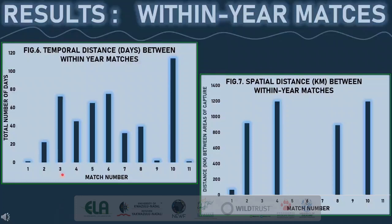Match numbers 3, 5 and 6 were all captured in St Lucia between July and August, assumed to be during their northward migration, and recaptured in St Lucia again in October, assumed to be during their southward migration. Individual 7 was captured in St Lucia in October and November the same year. Individual 9 was captured twice in St Lucia during July. Two within-year matches were made between South Africa and Mozambique, indicating a connection between the South African migration corridor and the Mozambican breeding grounds.